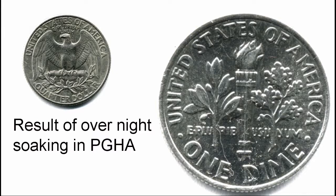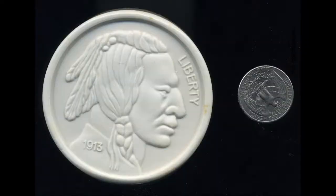Contaminants in this solution can cause bizarre results. This Indian Head nickel — also known as a Buffalo Nickel because of the buffalo on the other side — not only swelled to ten times its original size, it also turned white and has all the appearance of being made out of soap.